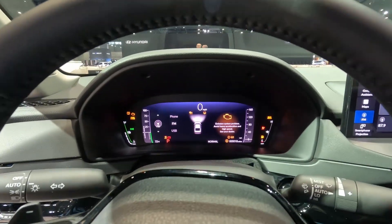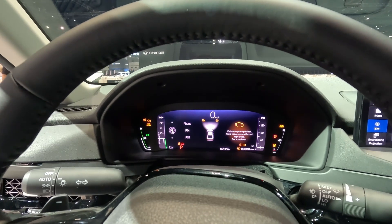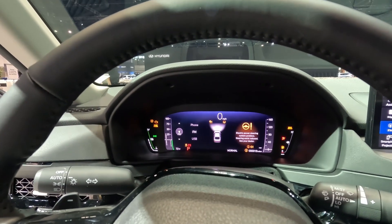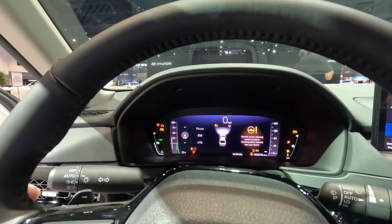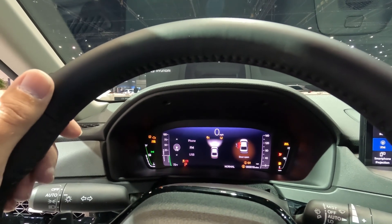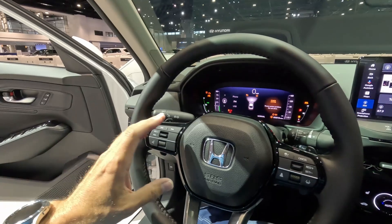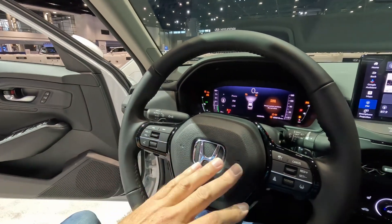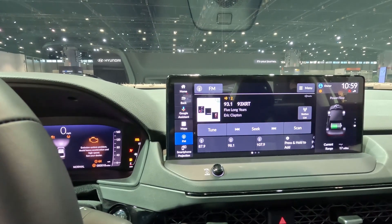It has a fully digital instrument cluster. This is the show vehicle, so a lot of the lights are on to show you what can be displayed. You do have your charge power on the left-hand side and the speedometer on the right, all digitally displayed. The steering wheel is a three-spoke multifunction design.